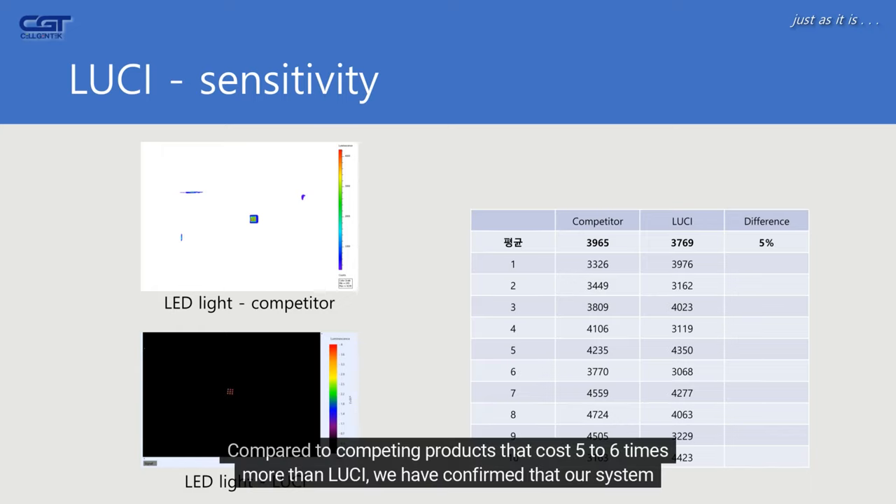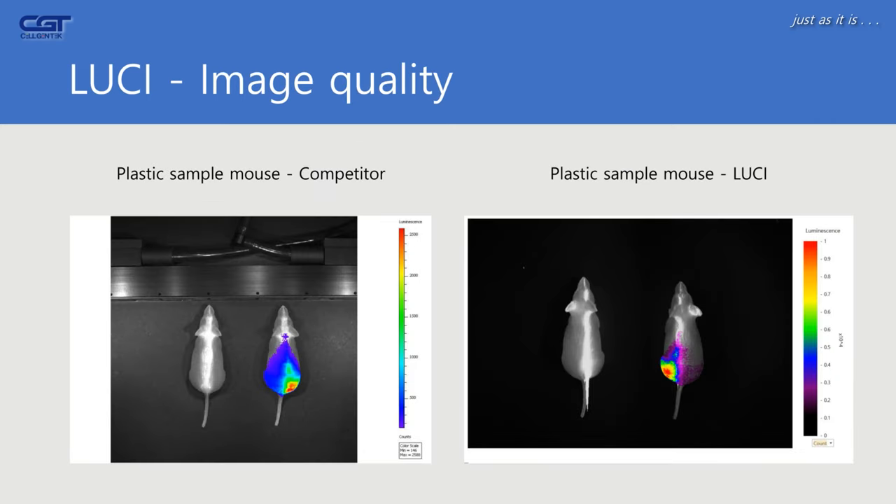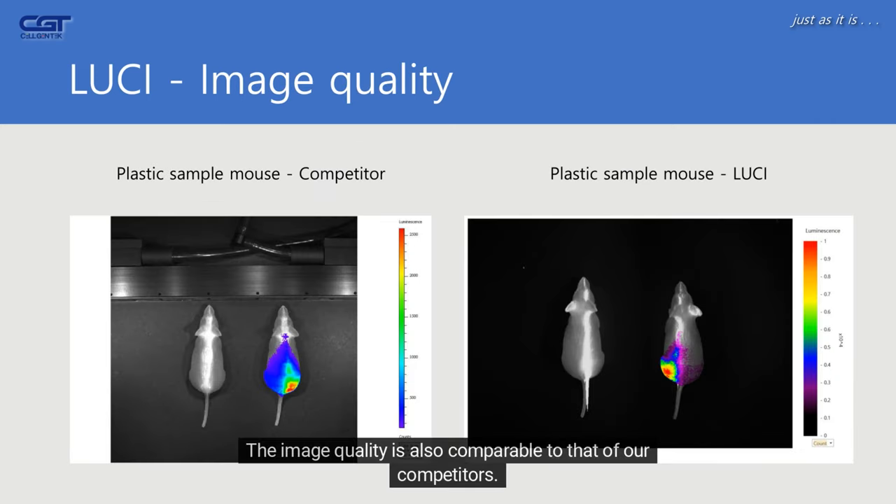Compared to competing products that cost 5 to 6 times more than Lucy, we have confirmed that our system has a sensitivity of 90% to 95%. The image quality is also comparable to that of our competitors.